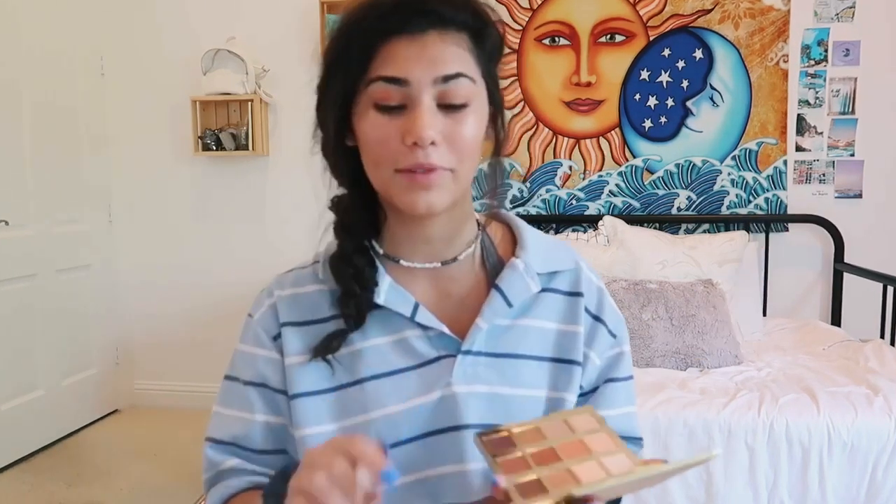Okay, back to the makeup. I've been using the Tartelette Toasted palette lately, using more of just this Wet n Wild little two-dollar brush. I just mix Cashmere and Warmth together and put this all over my eyelid. Then I take this little smaller angled brush and take a little bit of the shimmery color — this one's called Candle — and I put this along the lower eyelid. I really hope this makes sense.